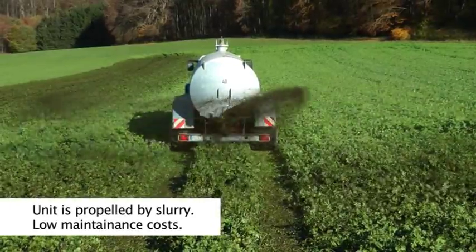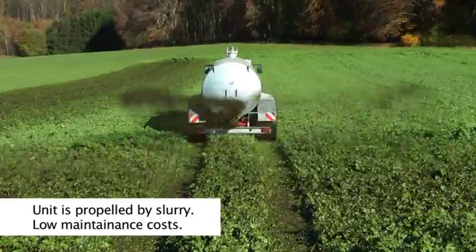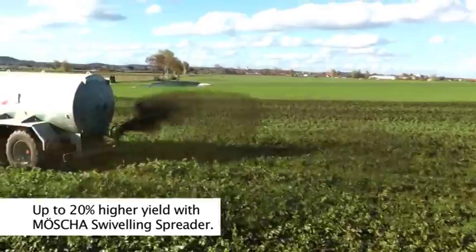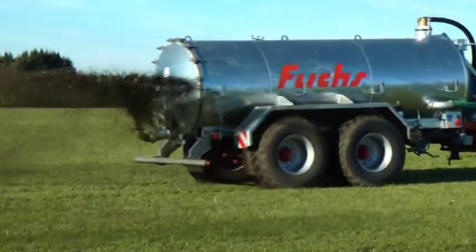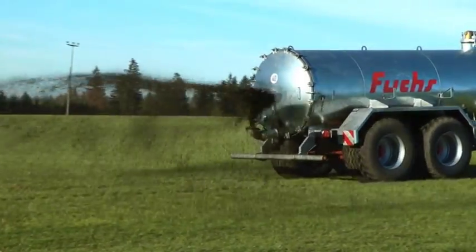Damage to plants is clearly reduced because soiling of the leaves is minimal. By applying slurry in high grass and crop, nitrogen losses can further be reduced. The spreading technique is protected by patents.